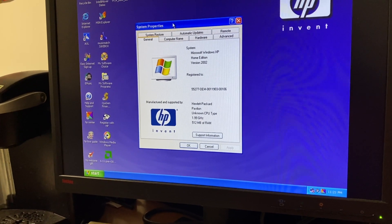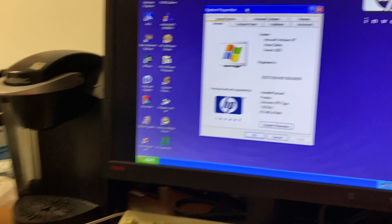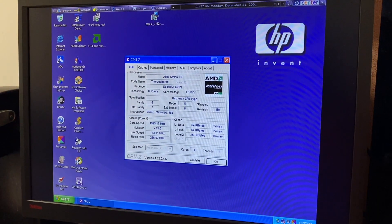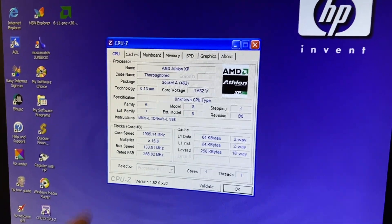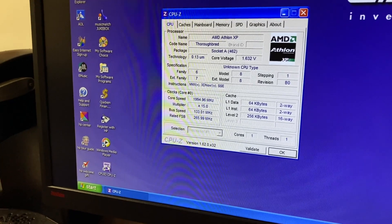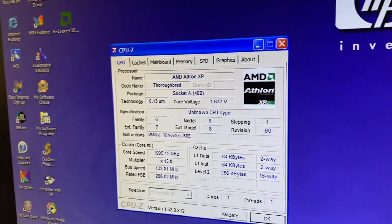I'll probably run service pack 1 or 2 to bring this thing up a little bit as far as support goes. Inside CPU-Z, it does recognize this as a Thoroughbred AMD Athlon XP running at 2 GHz, although the motherboard still calls it an unknown CPU type. It is running at 266 MHz front-side bus. But look at that voltage — holy crap, that is a lot of voltage. Maybe that's why the CPU is running so hot.